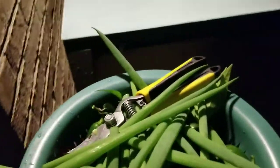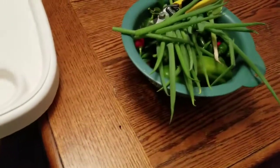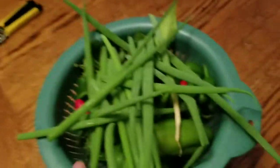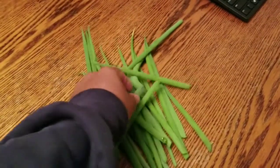I got a basket full of stuff, basket full of vegetables. Let's go inside. I'm gonna pour this out and see what we got — some green onion. It's cold out there too.